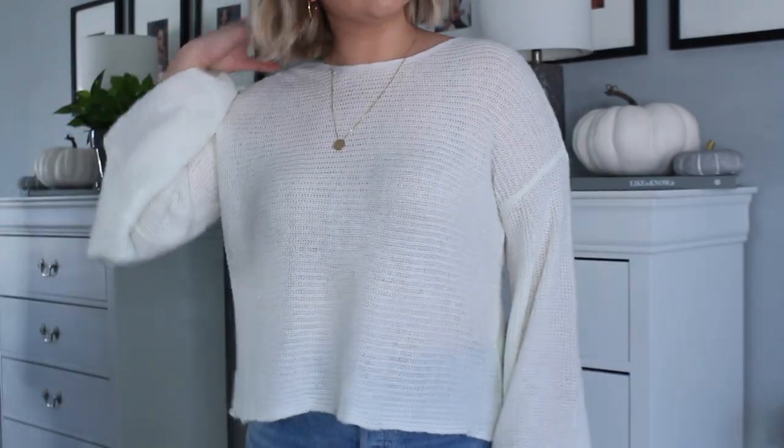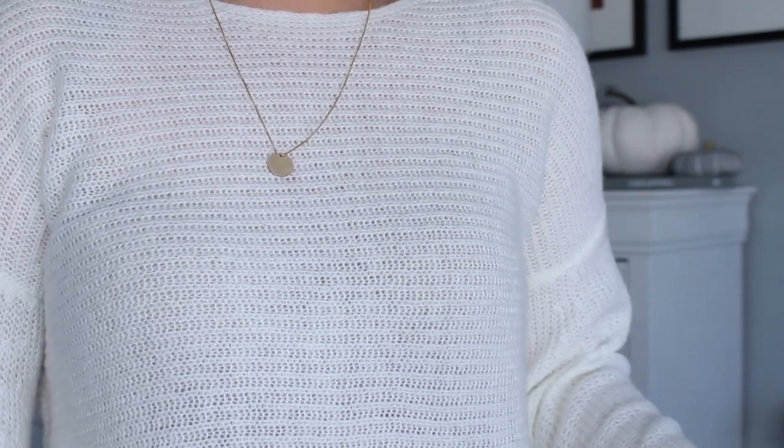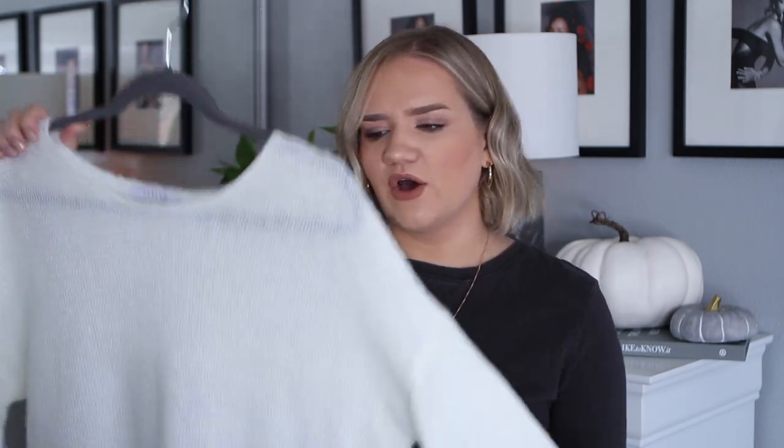I also have a sweater from Linden and Cole that looks really cute with that skirt, so I'll probably try them on together. It's a bell sleeve, creamy white sweater with a gorgeous texture — the sleeves are amazing and the fit is really flattering. You can wear it loose or tucked into jeans. It's only $27, so a really great price — a fun fall statement piece.